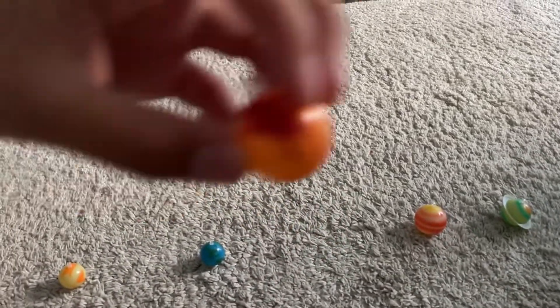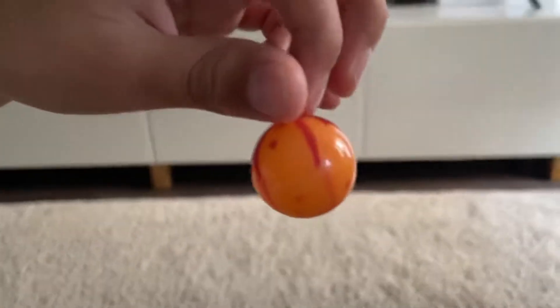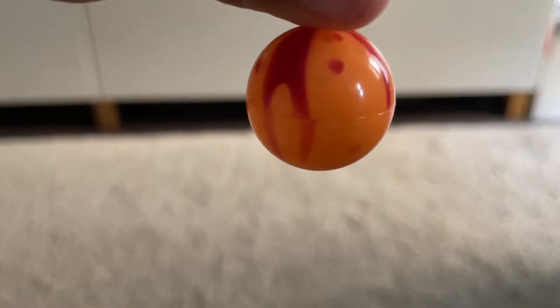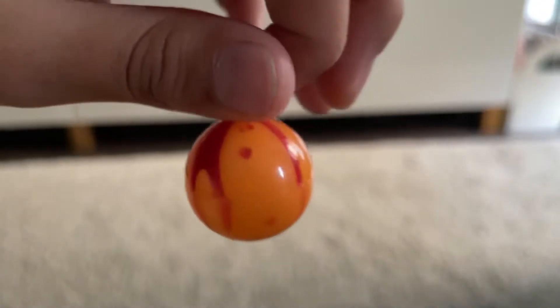Next up is the second smallest planet, Mars. It is really red, covered in red soil and rocks. It has two small moons which are probably asteroids, called Deimos and Phobos. They both travel around Mars.